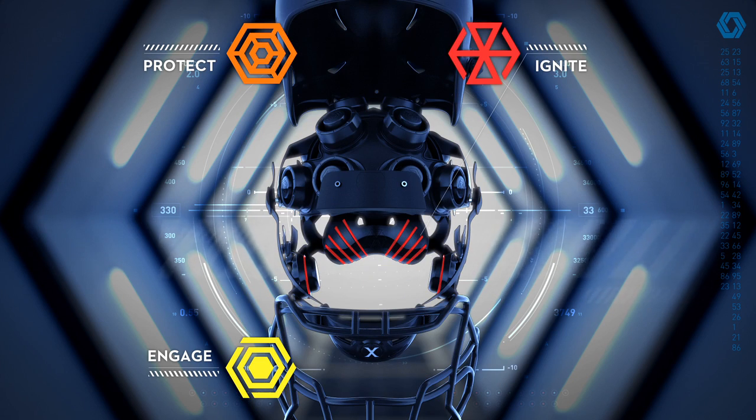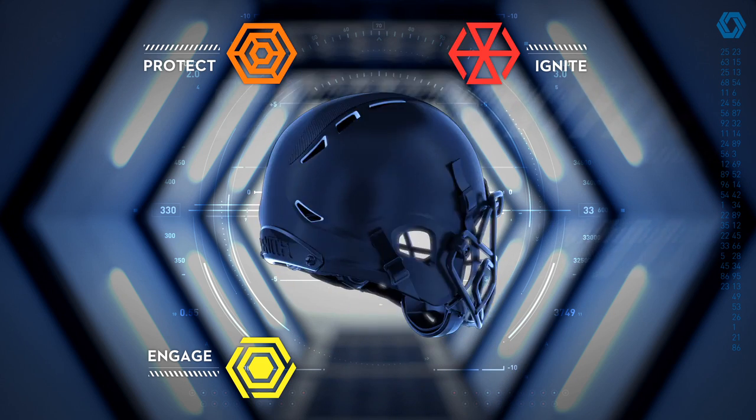Ignite with lightweight comfort. Interface comfort padding maps the perfect fit to make you and your helmet become one.